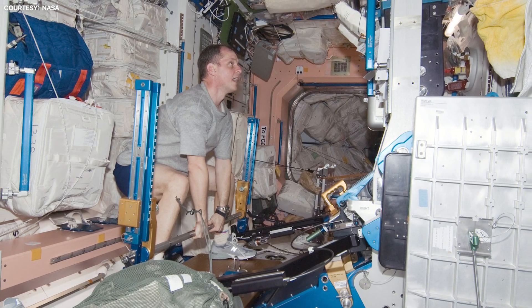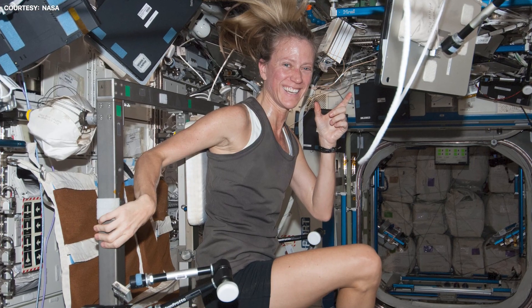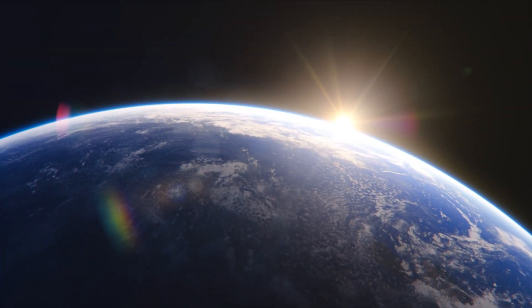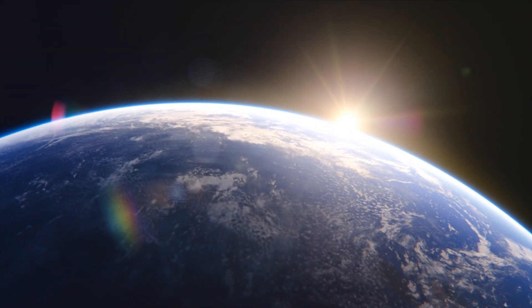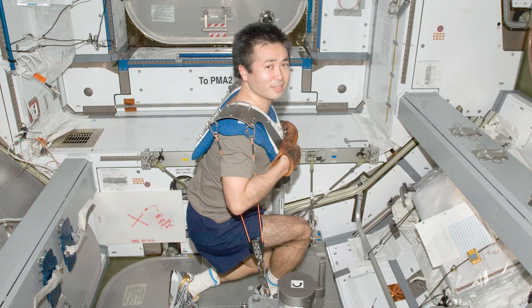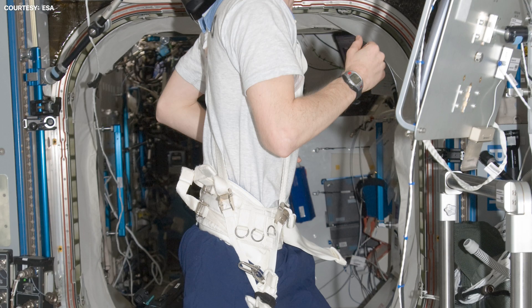A great deal of time and space aboard the ISS is given over to exercise. Without it, astronauts' muscles and bones would wither and atrophy. This is because on Earth, gravity is constantly pulling against the human musculoskeletal system, which keeps it in good shape. Observations have shown that bone density drops sharply unless the crew work out for a minimum of two hours every day.